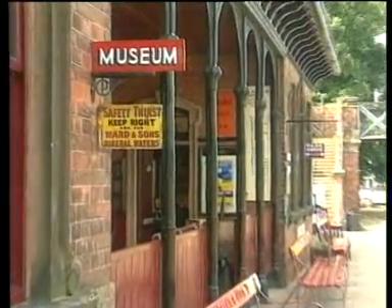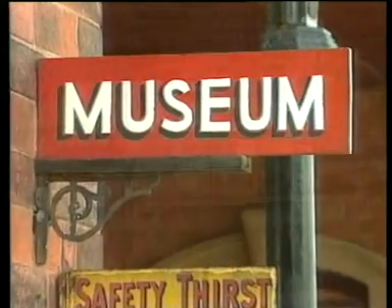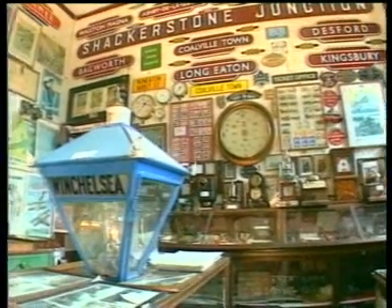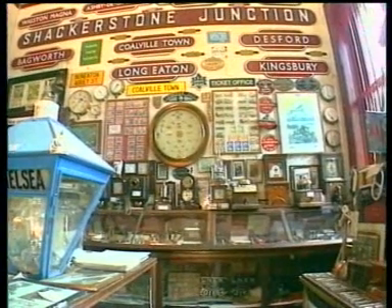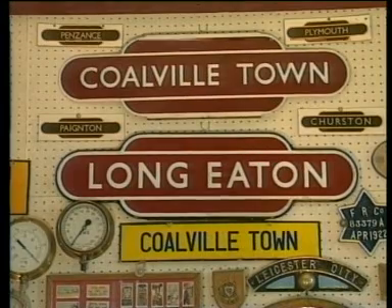The museum is a storehouse of memories from the railway heydays. The exhibits have been collected over many years, and it's often you can hear the phrase, 'you've got some stuff in here.' The items are mainly from the local area, although some are from further afield.